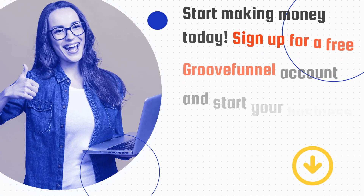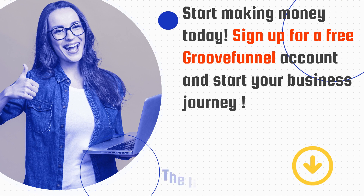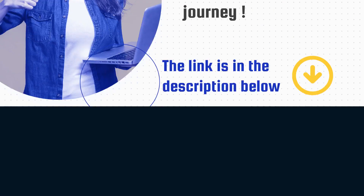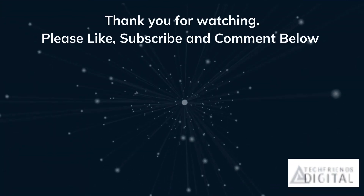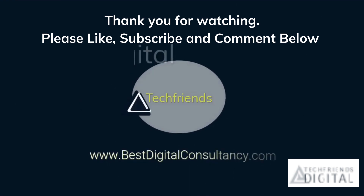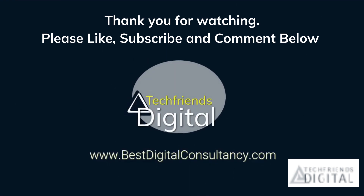Start making money today. Sign up for a free GrooveFunnels account and start your business journey. The link is in the description below. Thank you for watching. Please like, subscribe, and comment below so we can make more content for you. This has been a Tech Friends production.